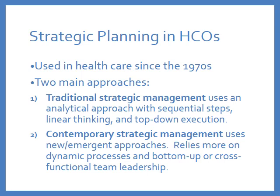Contemporary strategic management is newer and based on complexity theory. It uses new and emergent approaches and relies much more on dynamic processes and bottom-up or cross-functional team leadership. Please take a look at the article I shared on Canvas called 'Revolution in Strategic Planning.' It has a nice discussion of the traditional or old way versus the contemporary or new way of planning.